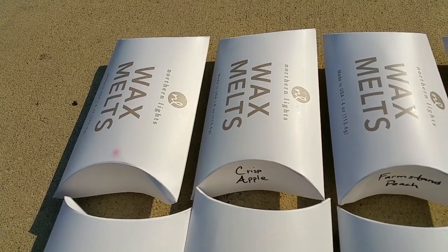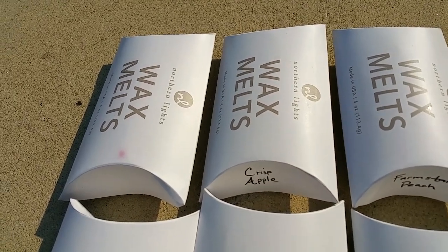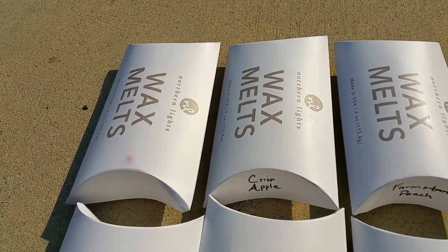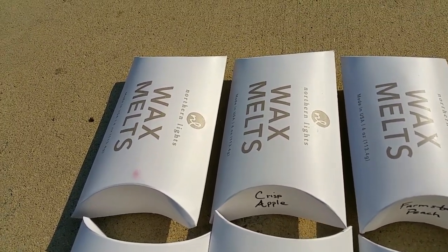Crisp apple: it's a nice apple scent with a smidgen of caramel — not very sweet, but that's okay. It's a nice apple scent and the throw was very good, like a 3.5 out of 5.